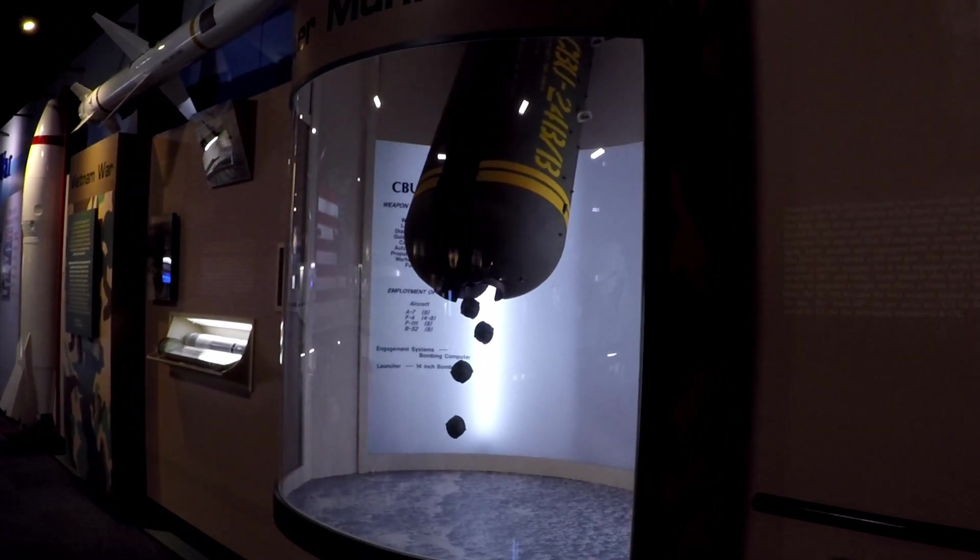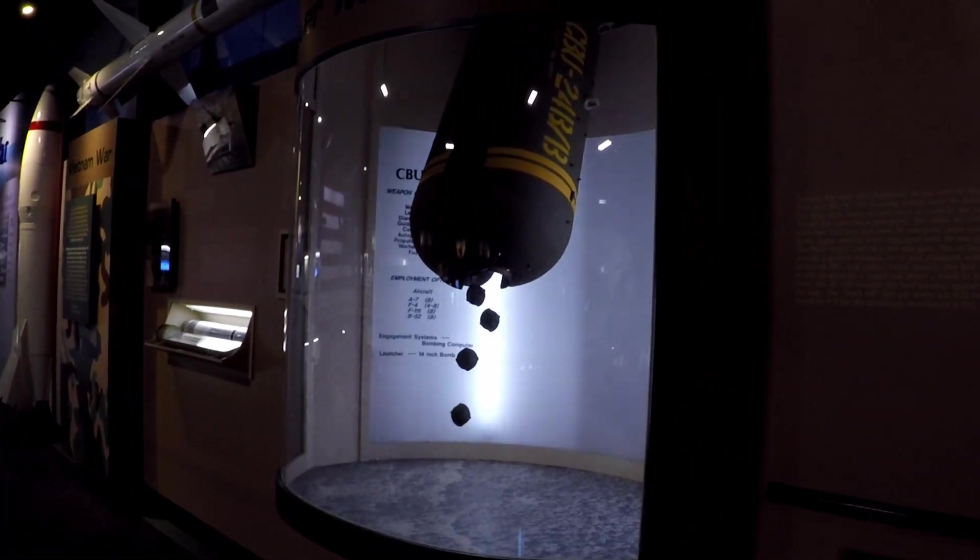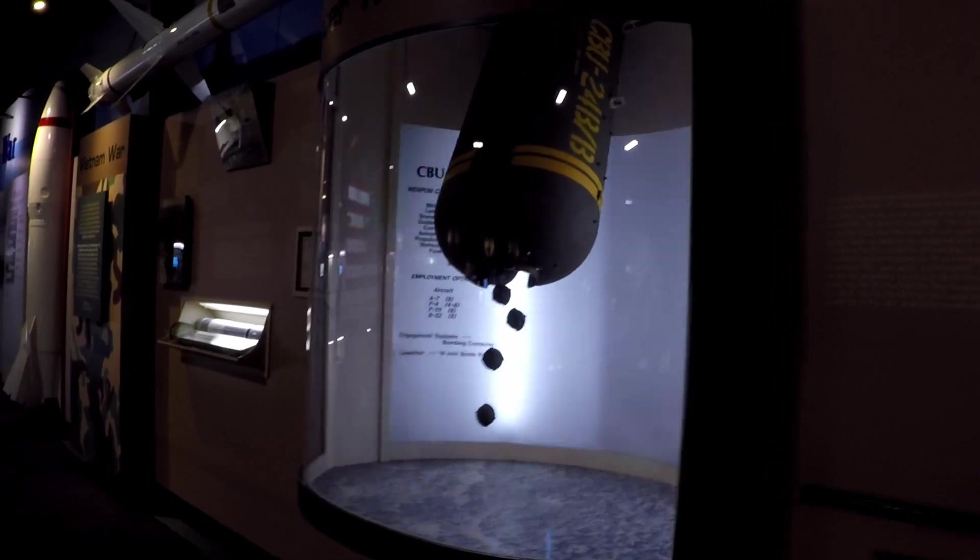It's the cluster bomb — it gets dropped, opens up, and then all the little bomblet munitions inside come out and they're like little hand grenades that explode all over.